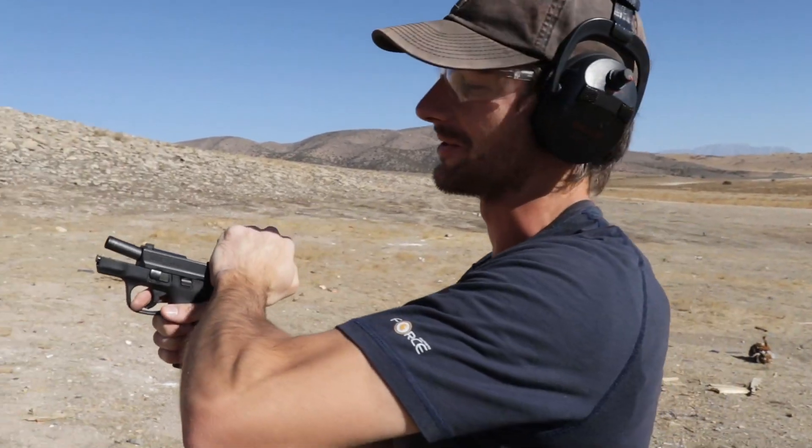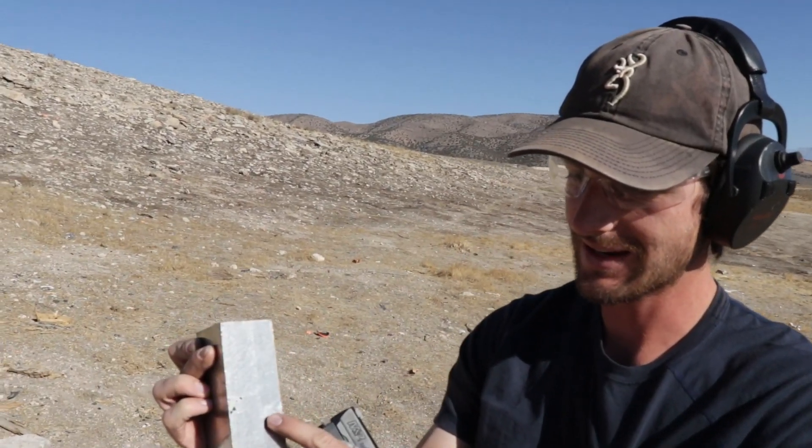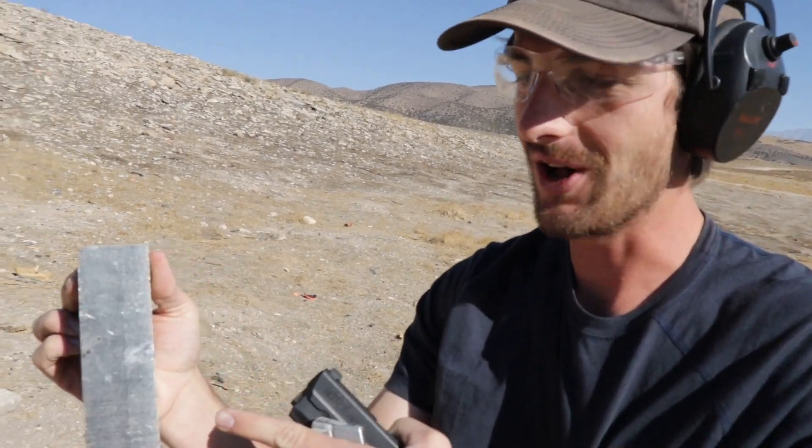Nine millimeter full metal jacket, out of the M&P Shield. It barely nicked the side, did no damage at all. Absolutely no damage to the titanium with the nine millimeter. So now, going on to bigger rifles.